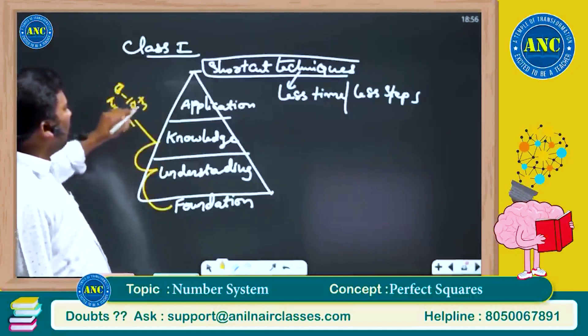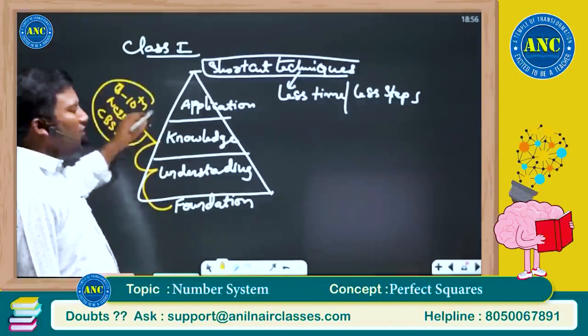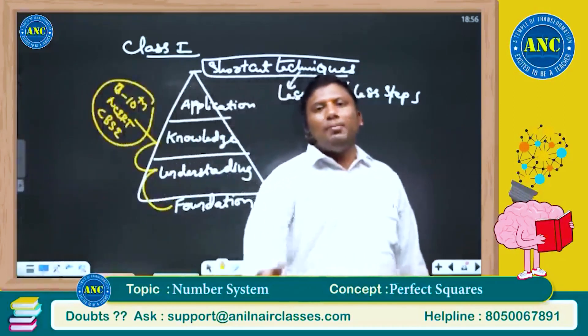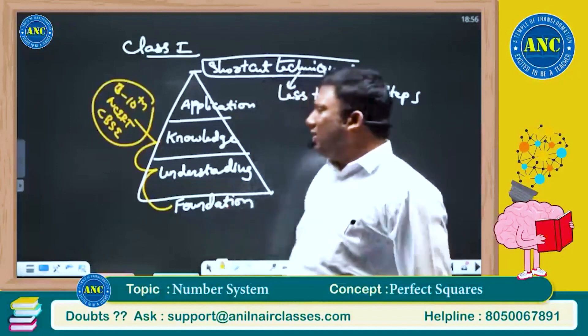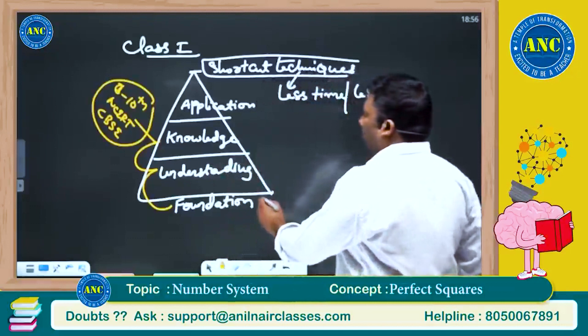I have never seen any good teacher who has not gone through the foundation books and taken classes. They might impress you, but they will never be able to express a doubt with crystal clear clarity. All the truly good mathematical teachers will definitely ask you to go through the foundation books.